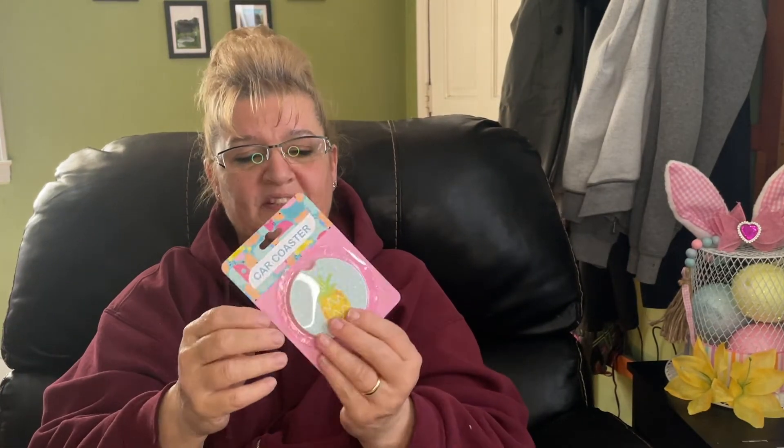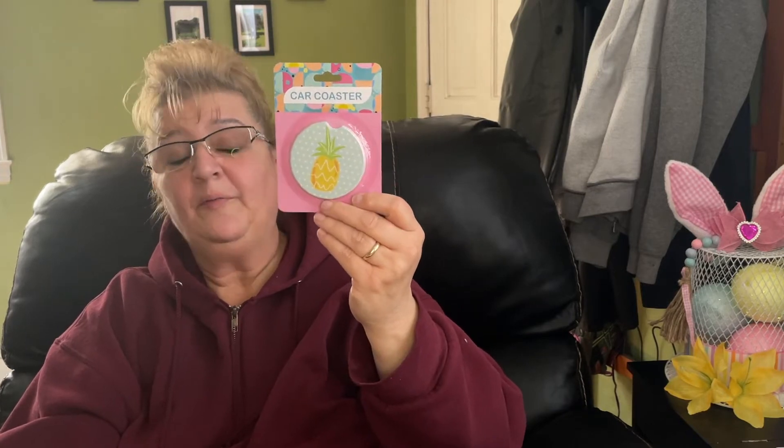I picked this car coaster up for my son — he likes pineapples, so I picked this up because of the pineapple design. I don't think he has any of these in his car, and I really like them.